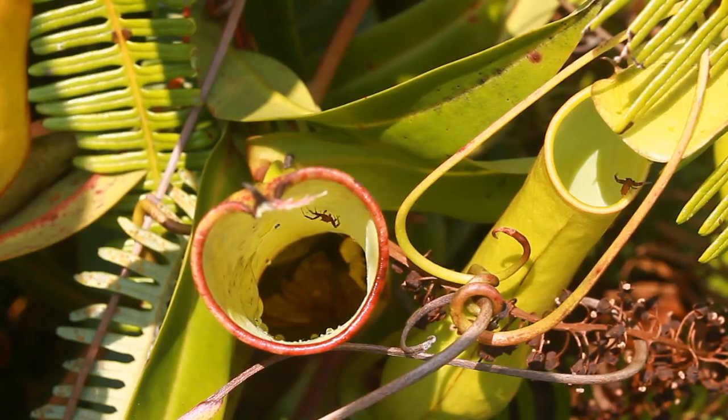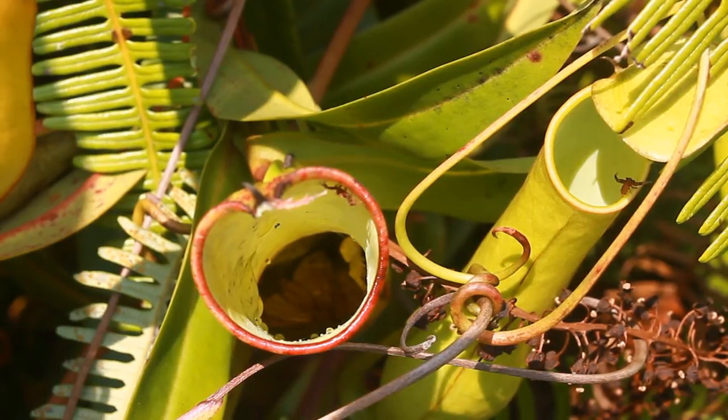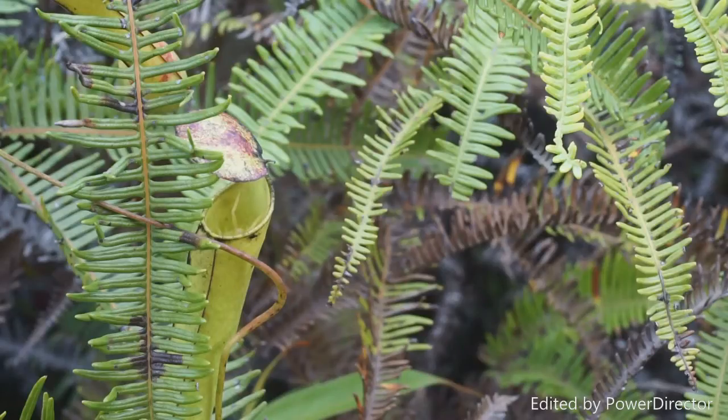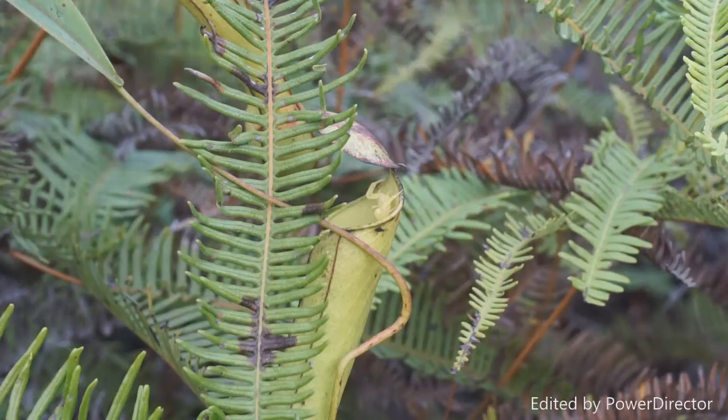Interestingly, both the red and yellow crab spiders are often found inhabiting the same pitcher at the same time. How do these two spiders coexist or partition resources so as to avoid niche overlap? Unlike the red crab spider, very little is known about the yellow crab spider. If the red crab spider feeds on mosquito larvae and drowning insects, what does the yellow crab spider feed on?